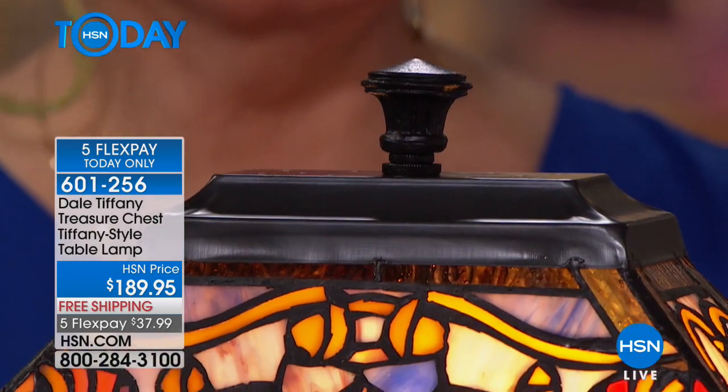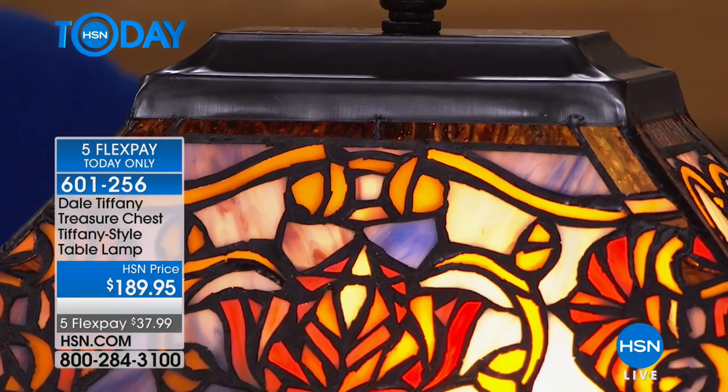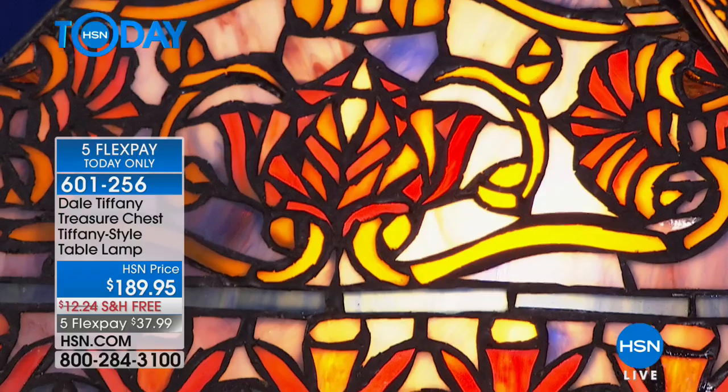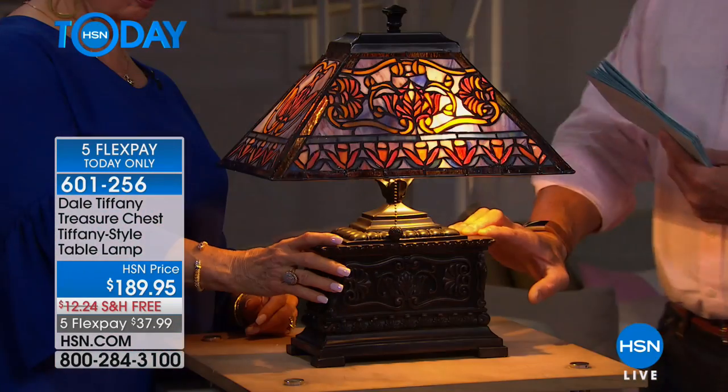I just think everybody has an affinity for treasure chests. We all aspire and dream of finding one someday in an attic or at the bottom of the ocean. It is very richly decorated. How much glass is in this one?